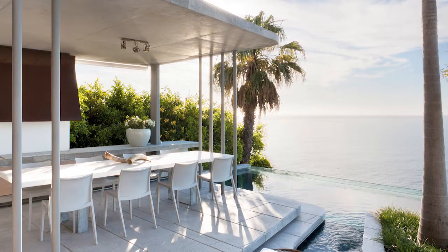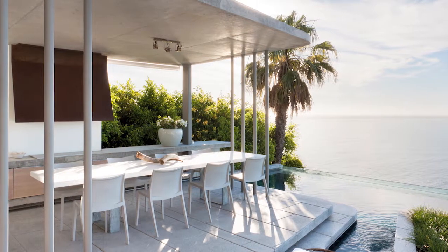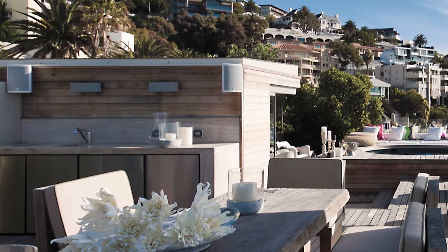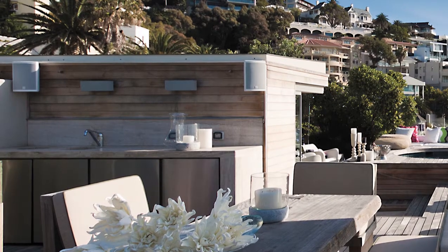Pool pavilions or pool gazebos are a great idea for creating an outdoor room for entertaining or for dining. We all like to braai, so the idea of having a fully fitted outdoor kitchen can easily be incorporated in one of these architectural elements.